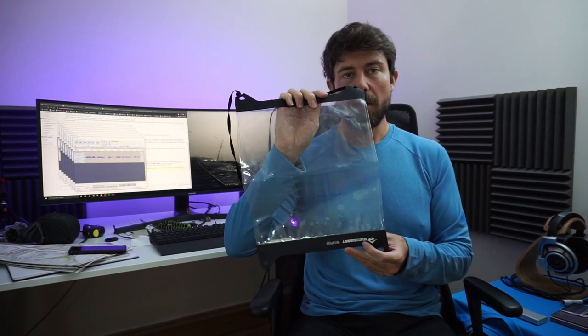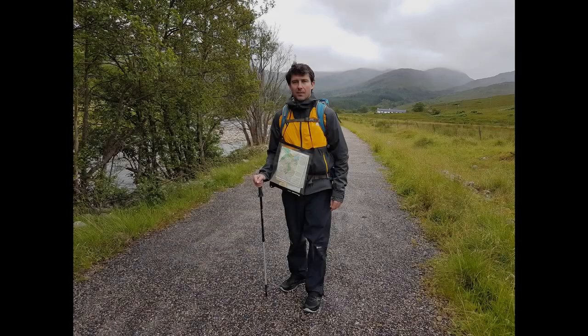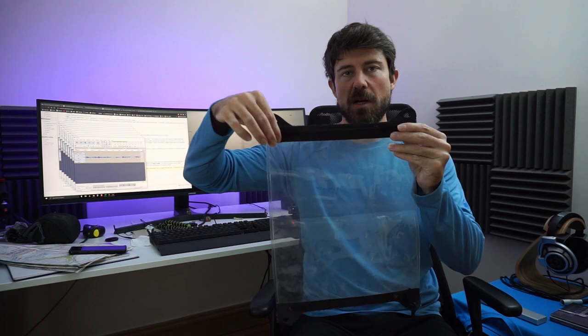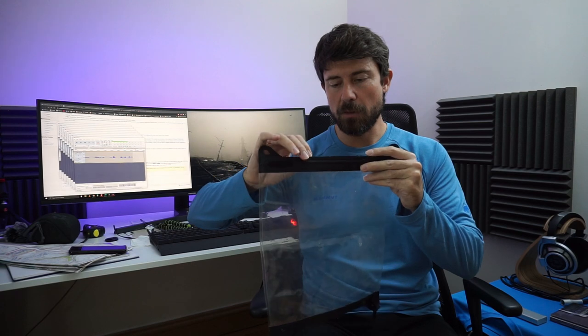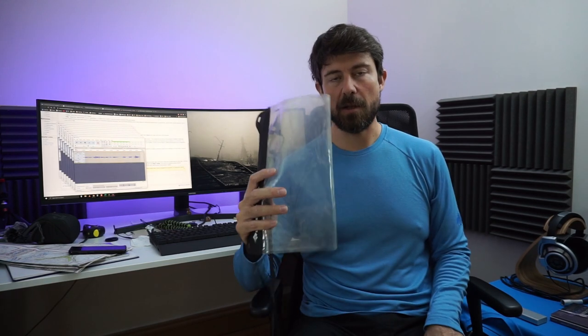The Sea to Summit map case — I love this thing. It's completely waterproof and you just hang it around your neck and look at the map. The only problem is when it's cold, the zip closure gets incredibly stiff and hard to open — I had to use my teeth and sometimes my knife. But in normal temperatures it's lovely. I would recommend it.